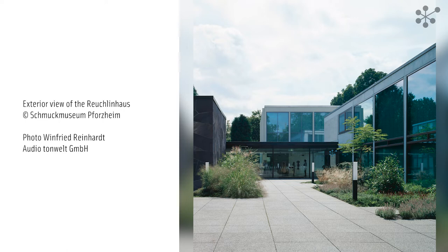In designing this feature, Lehmbruck was inspired by the Parisian architect Auguste Perret. The complex originally housed not only the jewellery museum, but also Pforzheim's Arts Association, the local history museum, the city archives and the municipal library.